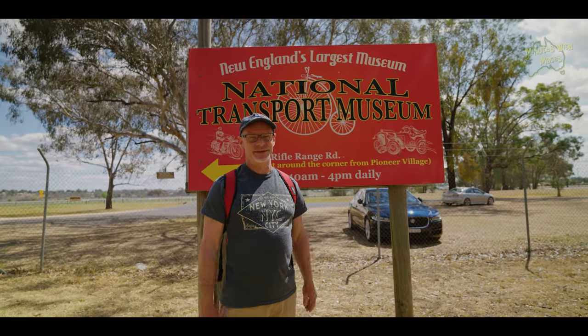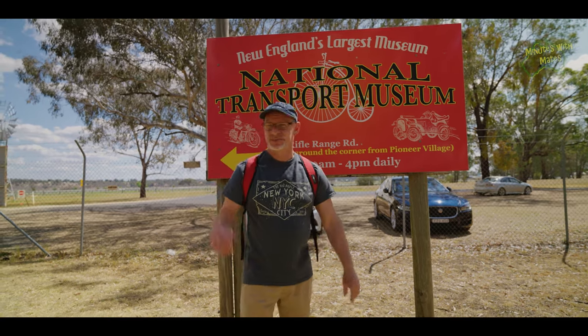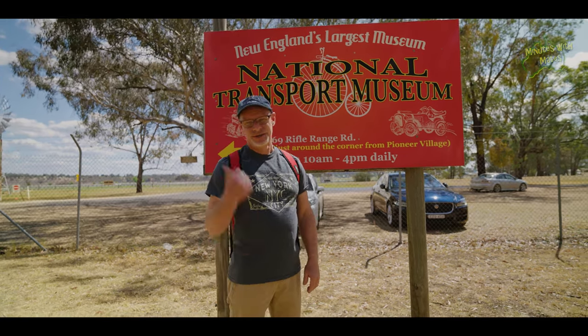What a great day at the Pioneer Village — really, really awesome place to come. But the next place we're going is the National Transport Museum, it's just up the road here a couple of k's. So let's go and check that out.